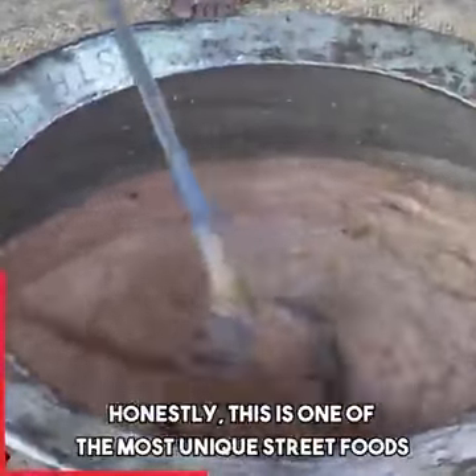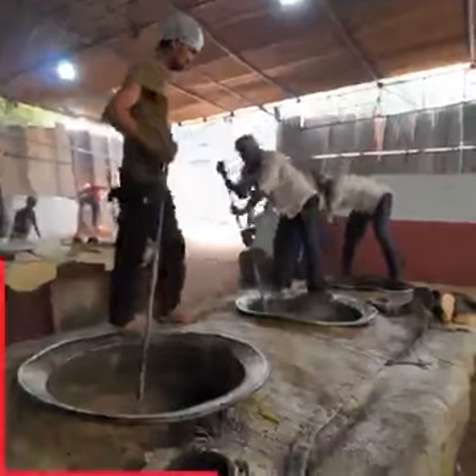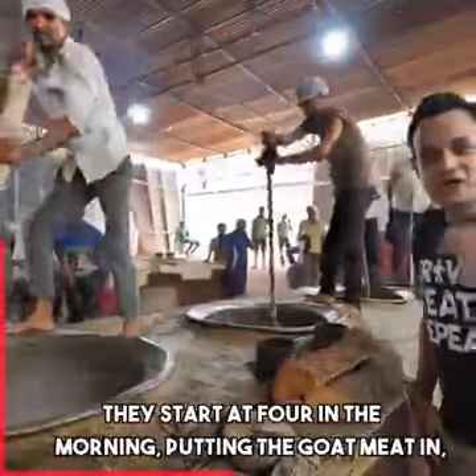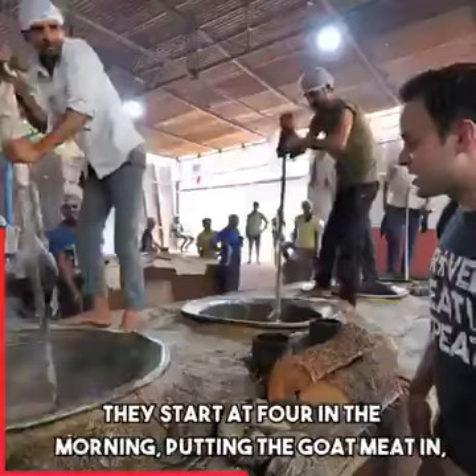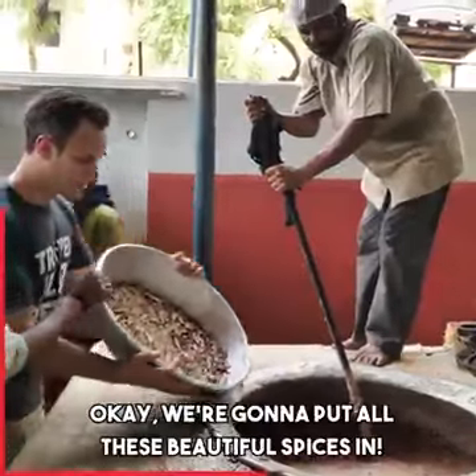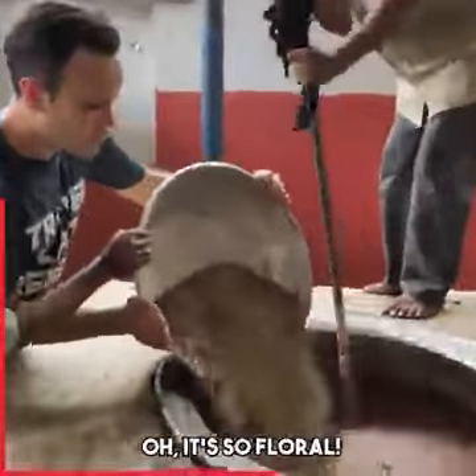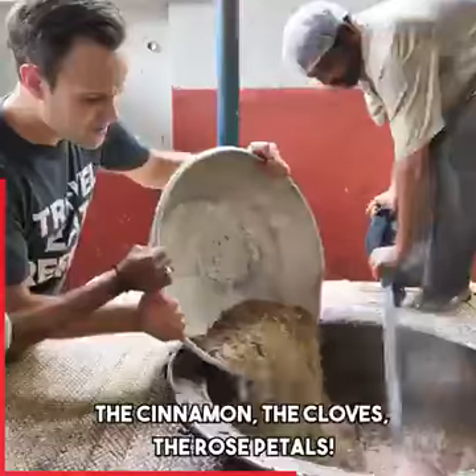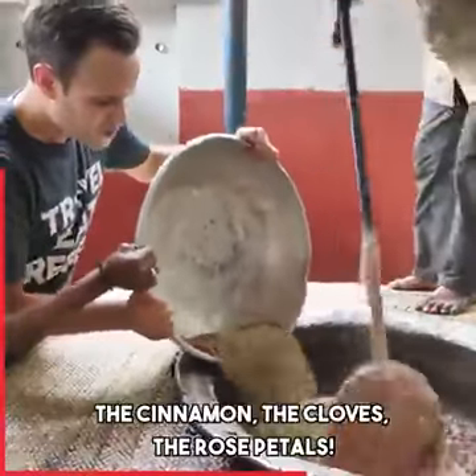Honestly, this is one of the most unique street foods you'll find. This is extremely hot work. They start at 4 in the morning putting the goat meat in, putting all the water, the wheat, and the spices in. We're gonna put all these beautiful spices in — it's so floral, and the cinnamon, the cloves, the rose petals.